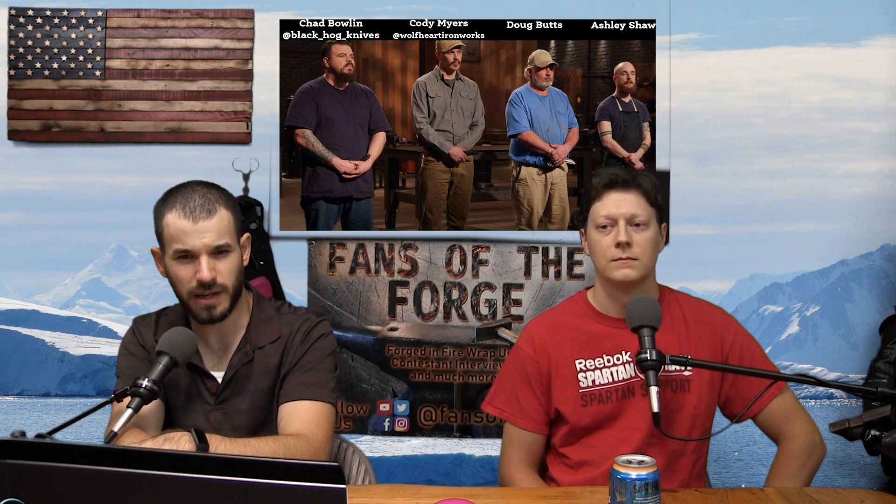Welcome to Fans of the Forge. We are here with our wrap-up for Forged in Fire Season 6, Episode 23: The Cane Sword. I'm Chris; to my left we have Sean. We are currently still missing Theresa, but only for a few more weeks. Our contestants were Chad Bolin with part-time experience of six years, Cody Myers full-time for seven years, Doug Butts part-time 25 years, and Ashley Shaw part-time for three years.